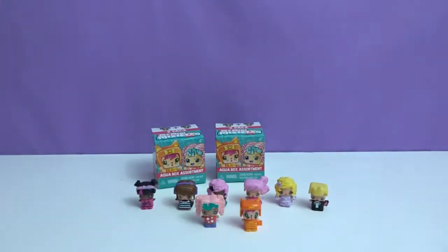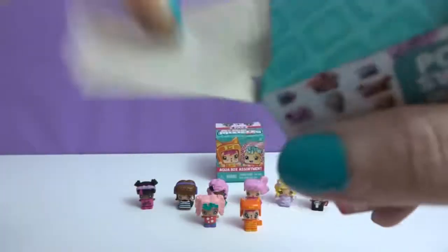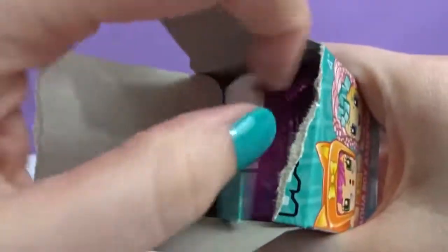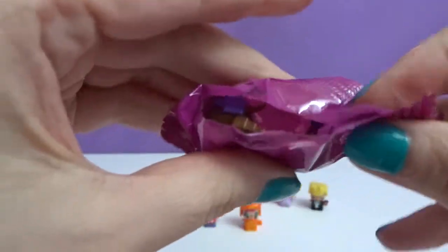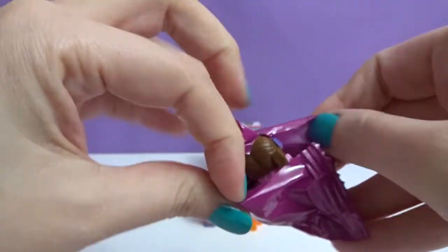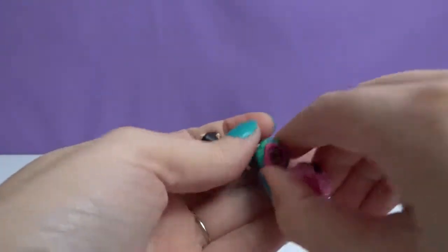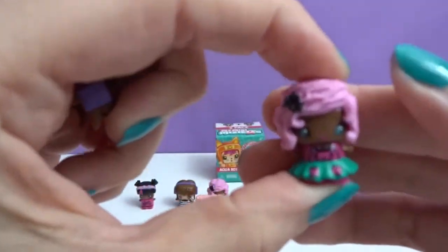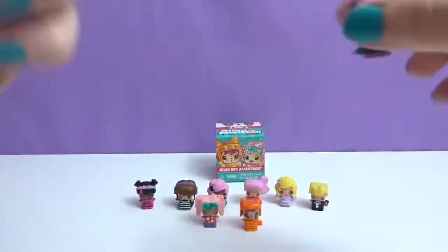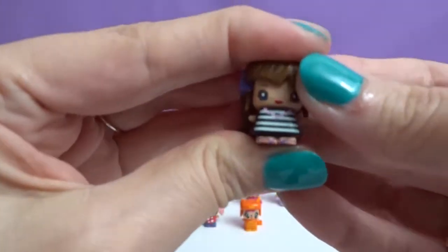Okay, go ahead. No duplicates so far. Let's see who I get. Of course I say that and then I get duplicates. So I got Cat Dress and Stripes. Super cute. Stripes.